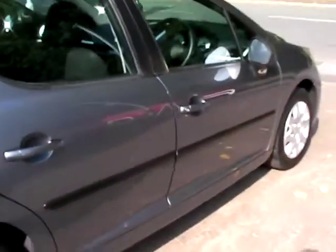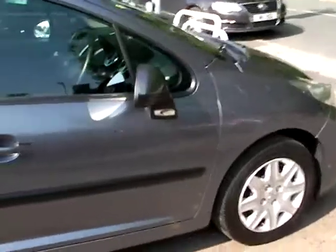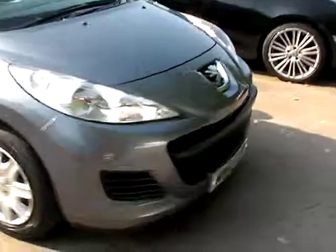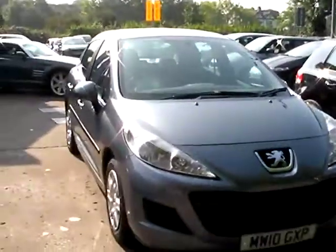We'll MOT and service the car for you when sold. Finance is available via our online calculator. Part exchange is welcome. The car has been HPI and mileage checked, and we also include a free 12-month AA membership.